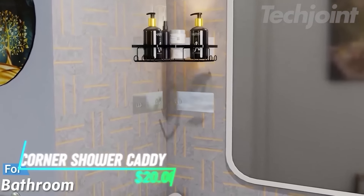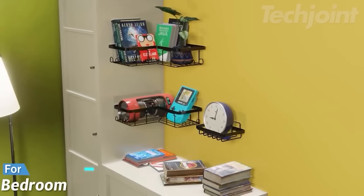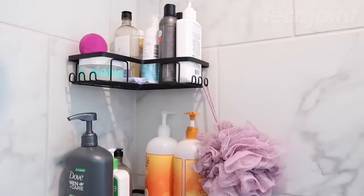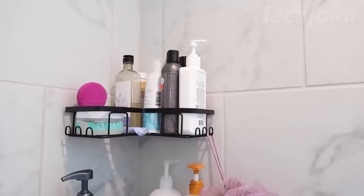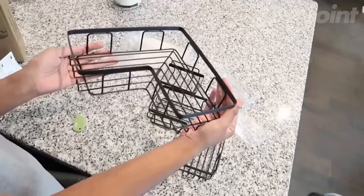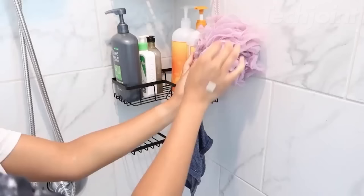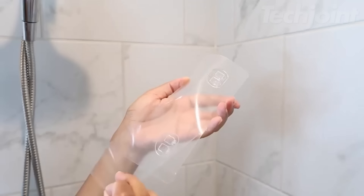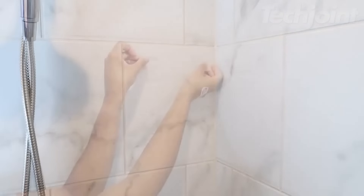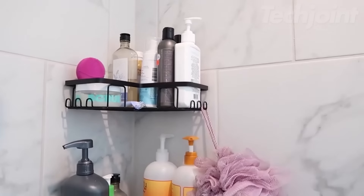Transform your bathroom organization with this versatile corner adhesive shower caddy. Designed to utilize corner space efficiently, it holds up to 40 pounds, accommodating up to 19 bottles. Crafted from rust-proof 304 stainless steel with a sleek finish, it ensures durability. Featuring 12 hooks and a separate soap holder, it keeps essentials tidy. Easy to install with strong adhesive, it suits various wall types, perfect for creating a clutter-free bathroom oasis.